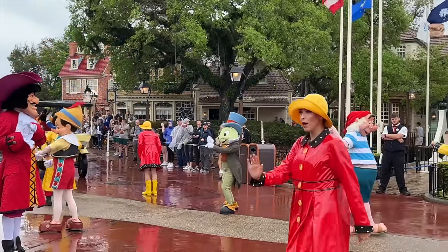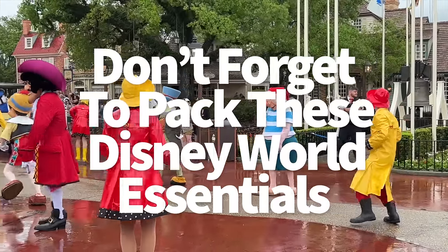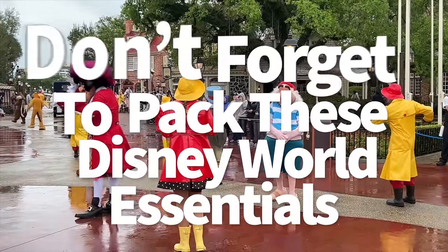It's AJ for Disney Food Blog. Many times in the midst of all the Disney World planning and excitement, we forget to pack a few key items that make us kick ourselves when we're in the middle of the park day and realize I really needed that.